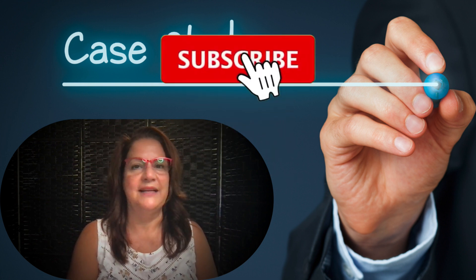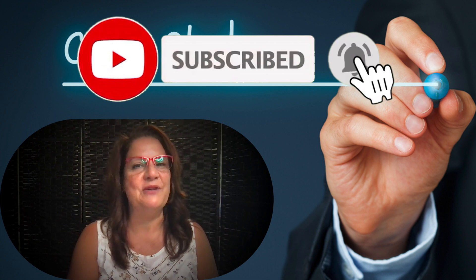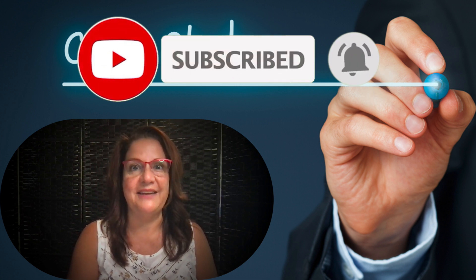So stick with me so I can give you my step-by-step process for making this money online. And if you haven't subscribed to my channel, please do, and don't forget to ring the bell — that way you'll know the next time I create a video for you.